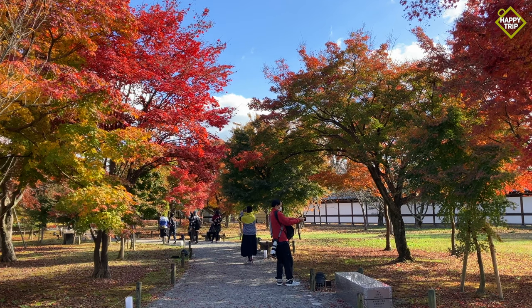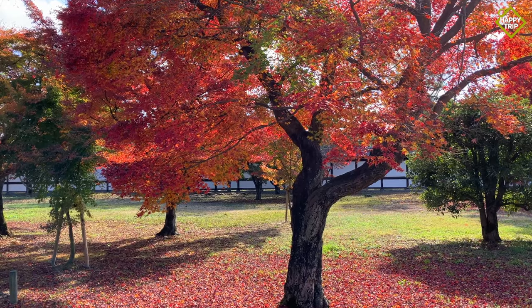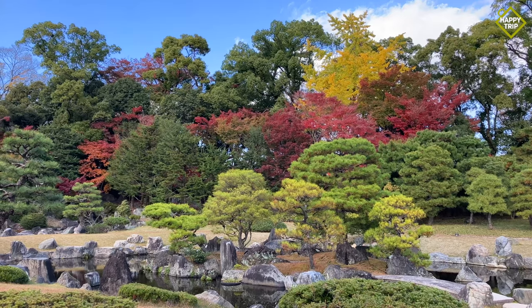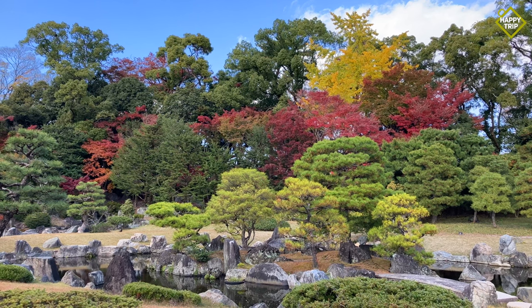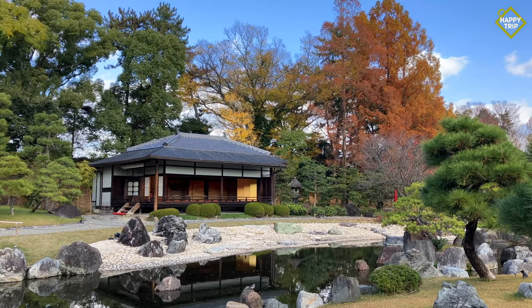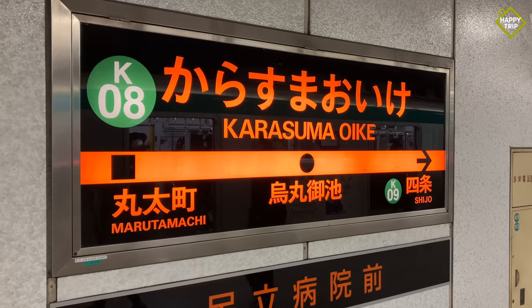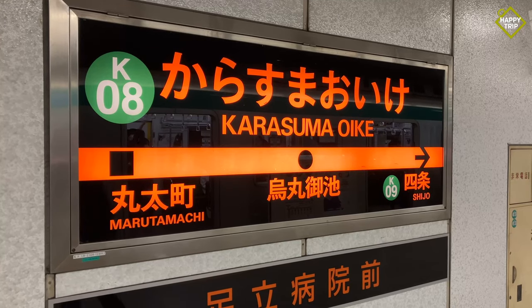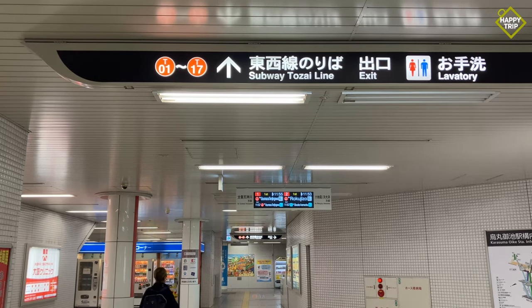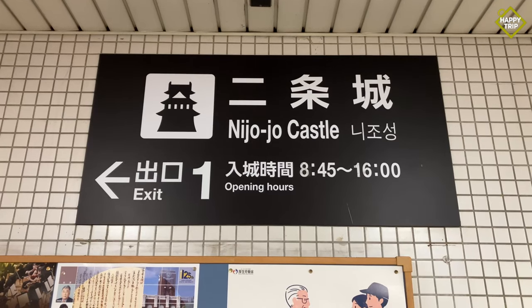The castle grounds are filled with trees that offer spectacular autumn colors, particularly during the latter part of November. Visitors will also enjoy walking through the beautiful traditional Japanese gardens. To get to Nijo Castle from Kyoto Station, take the Karasuma subway line to Karasuma Oike Station, and transfer to the Tozai Line heading to Nijojo Mae Station. Proceed to exit 1 for Nijo Castle.